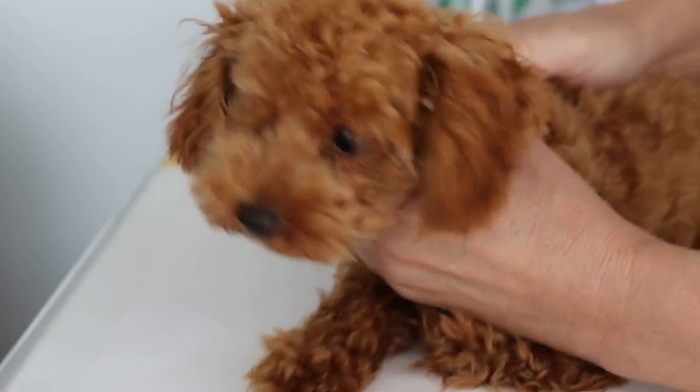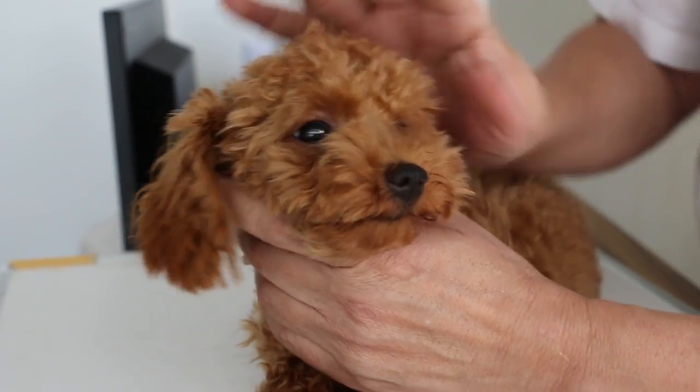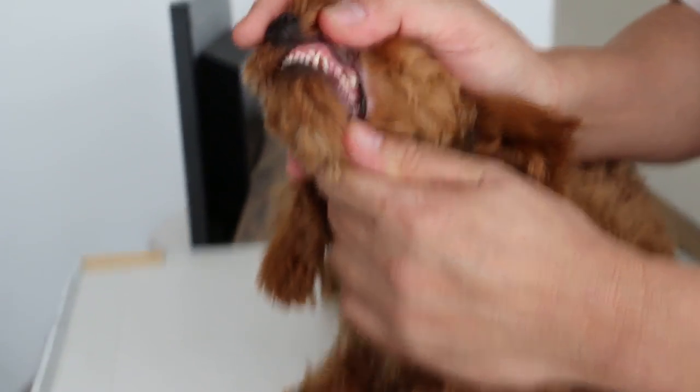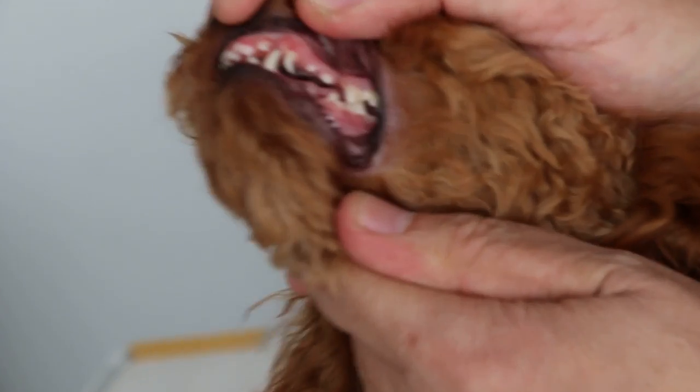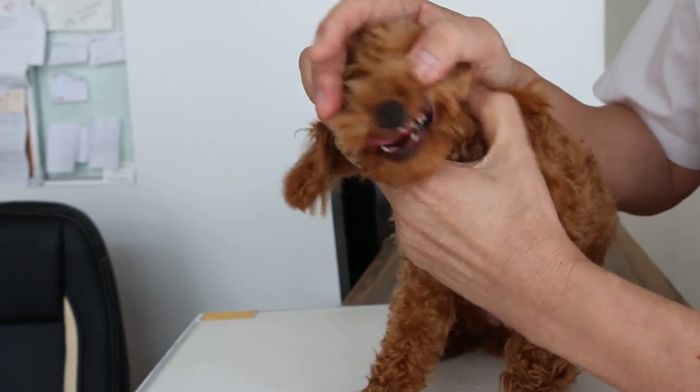So the vet should examine the poodle first as regards the age. As you can see from here, all these are puppy teeth. Puppy teeth — so they are narrow and sharp, especially the canine. Look at the puppy teeth.